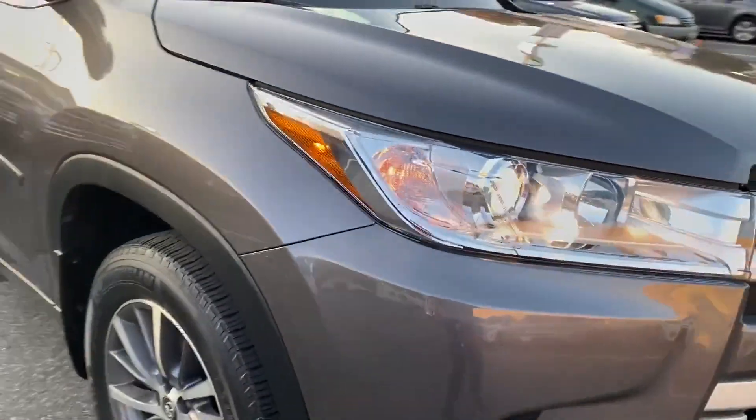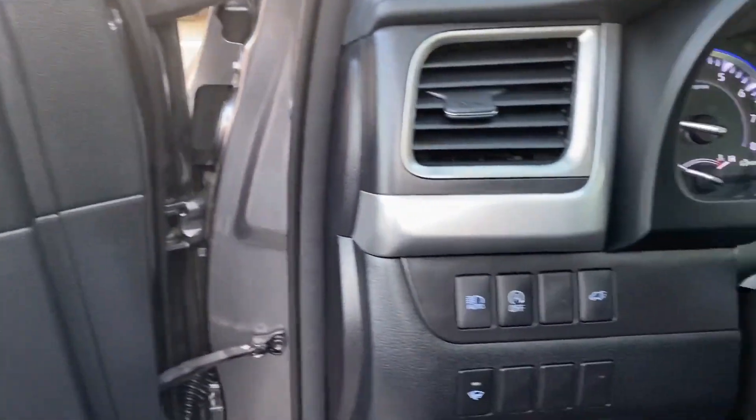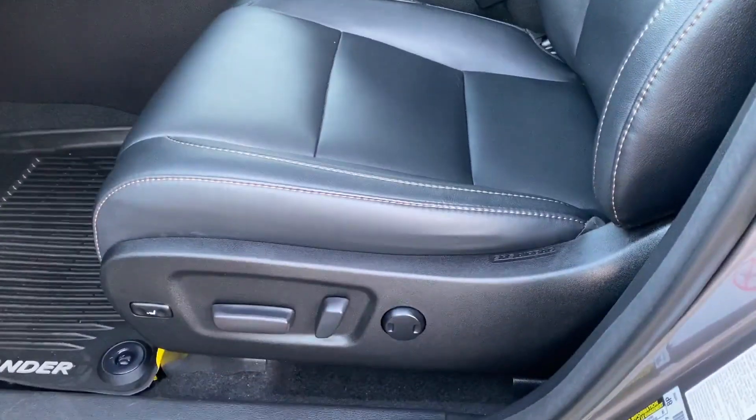Lane departure warning, satellite radio, navigation, multi-zone air conditioning, blind spot monitor, all wheel drive, third row seating, heated side view mirrors, leather seats, moonroof, backup camera, tinted windows, rear air conditioning, power driver seat, power passenger seat.